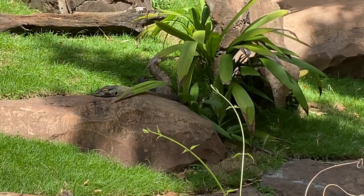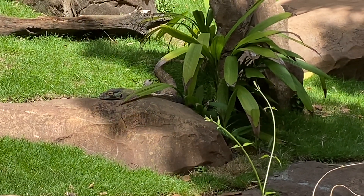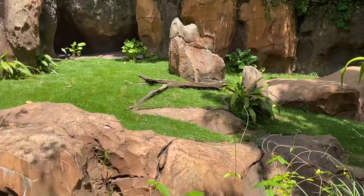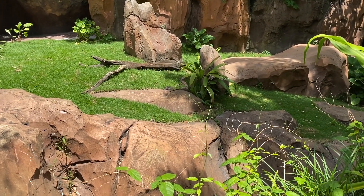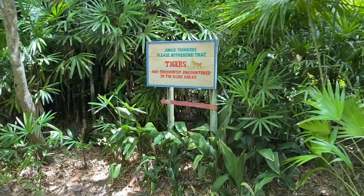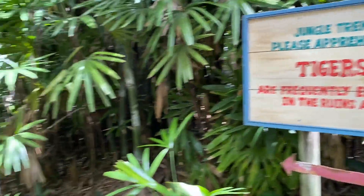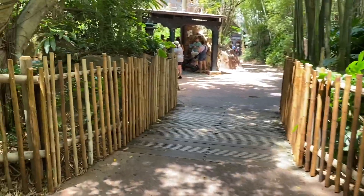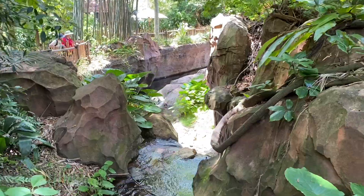When you first enter the jungle trek, the first habitat you're going to see is the Komodo dragon, which is relaxing in the shade over there. It looks like the habitat has gotten some new grass recently. Sometimes they're active, sometimes they're just laying around. There are little signs added for theming reminding you there are tigers encountered ahead in the ruins, giving you more of a feel that you're roaming through an actual jungle.